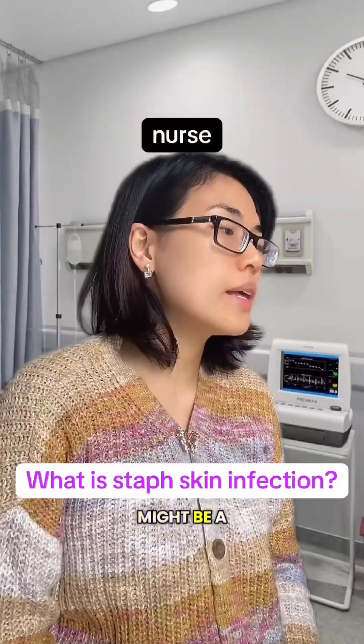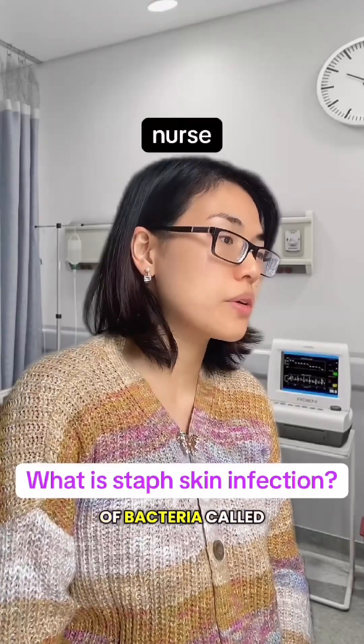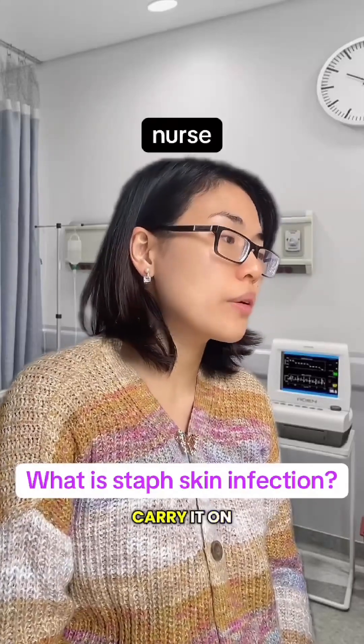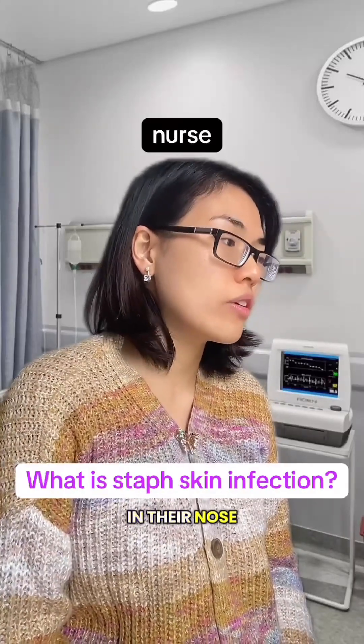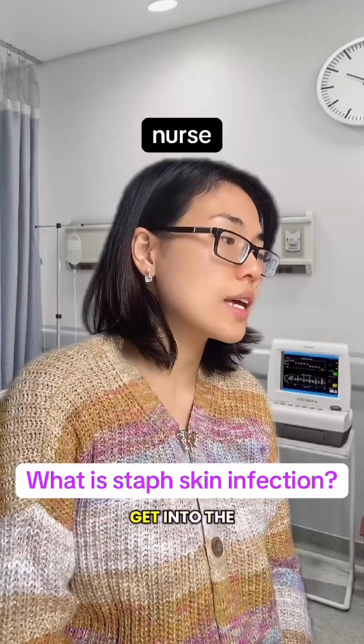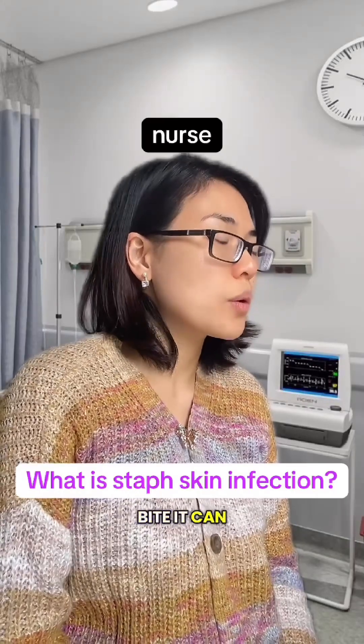Could be. It might be a staph skin infection, which is caused by a type of bacteria called Staphylococcus aureus. Lots of people carry it on their skin or in their nose without any trouble. Usually it's harmless, but if it gets into the skin through a cut, scrape or insect bite, it can cause infection.